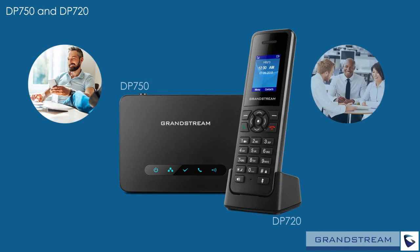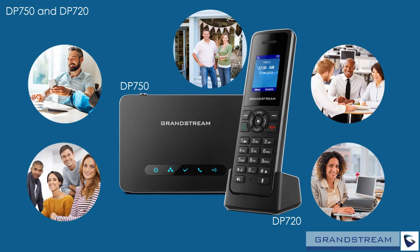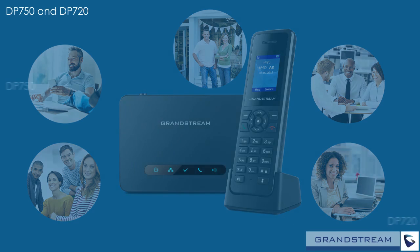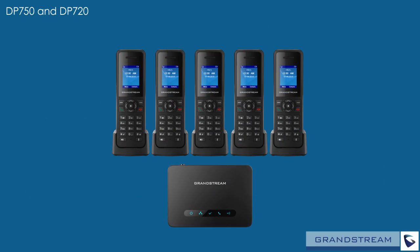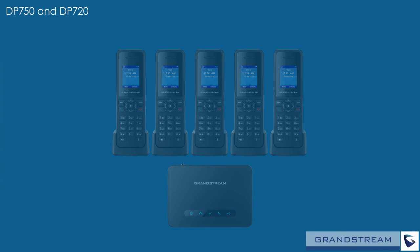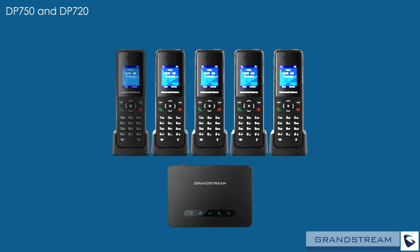Businesses and residential users looking for cordless mobility options for their VoIP solution should look no further than Grandstream's DP750 and DP720. This powerful DECT cordless solution allows up to five DP720 handsets to be wirelessly paired with the DP750 base station, allowing users to move around their office, home, warehouse, retail store, school, and more while always having access to their SIP accounts.